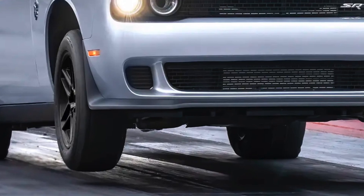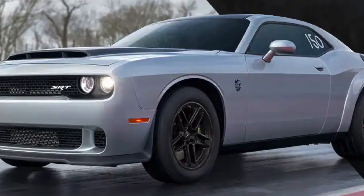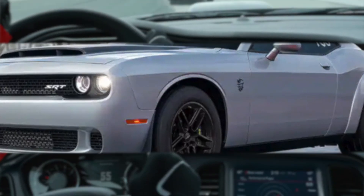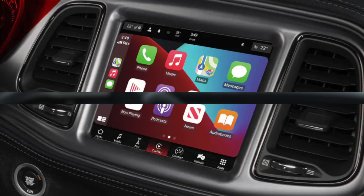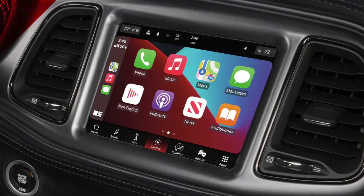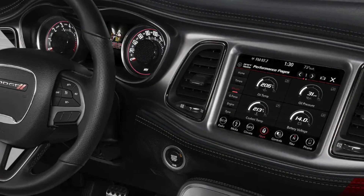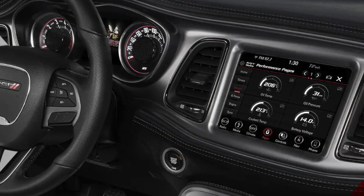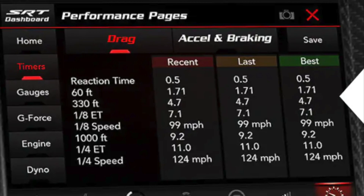The Challenger Demon 170 Last Call is a technologically advanced car with a number of features that make it a great choice for both everyday driving and performance driving. These features include a 10.25-inch touchscreen infotainment system, a 10-speaker Alpine sound system, a Wi-Fi hotspot, and a number of driver assistance features including adaptive cruise control, lane departure warning, and blind spot monitoring.